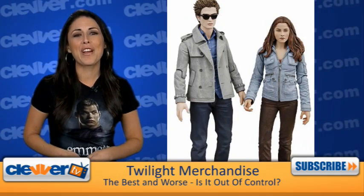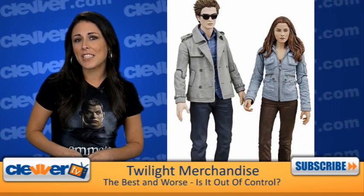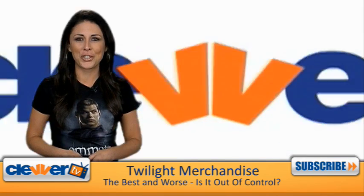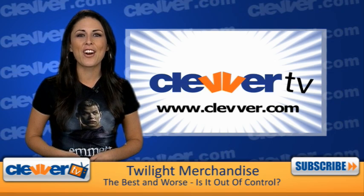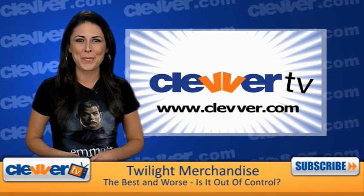What do you guys think? What's your favorite Twilight item? Leave us a comment and let us know, or better yet, just upload a video showing us your must-have piece of merchandise and tell us why you love it. Thanks for watching — stay here at Clevver.com for more 411 on New Moon.